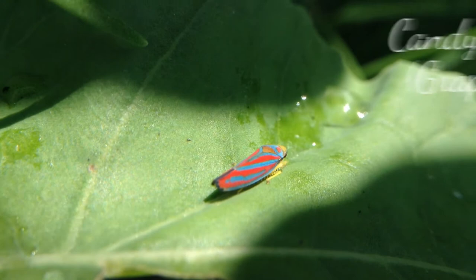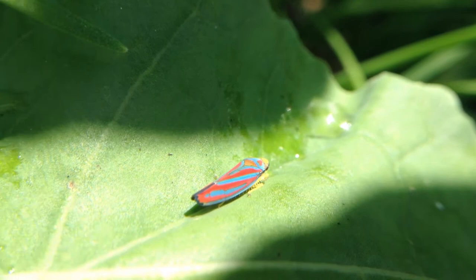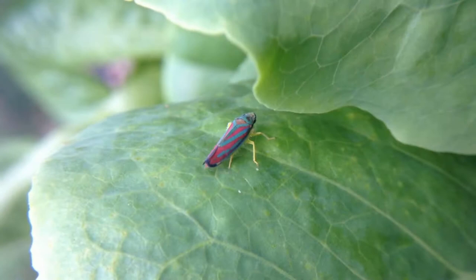Welcome to the garden. This is a little leafhopper. It's known as the Candy Striped because it's got beautiful red and blue stripes — just an incredible color. It has a yellow head and yellow legs with kind of serrated barbs on the legs.